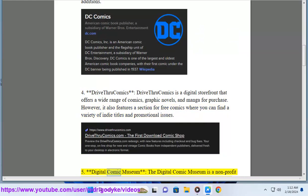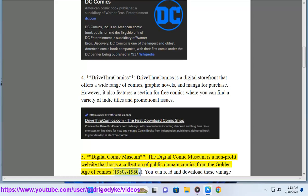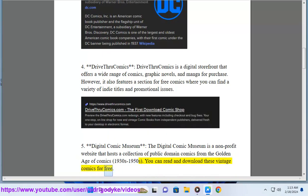5. Digital Comic Museum. The Digital Comic Museum is a non-profit website that hosts a collection of public domain comics from the golden age of comics, 1930s to 1950s. You can read and download these vintage comics for free.